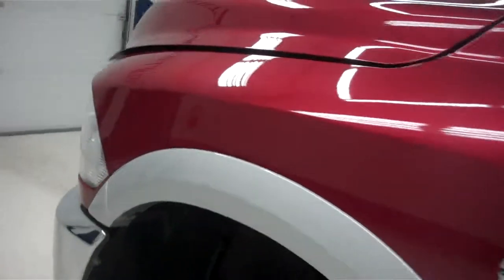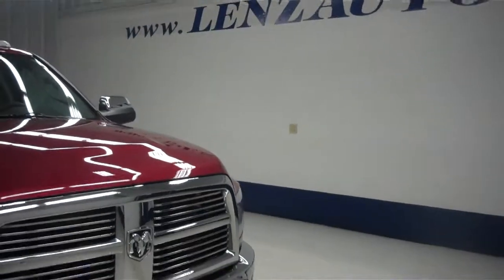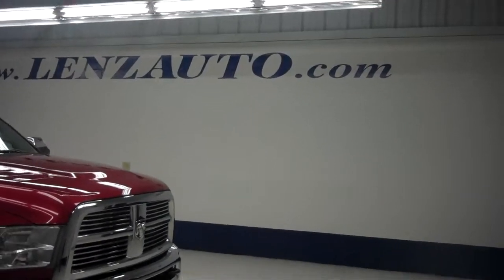I'll go ahead and show you the 6.7 liter Cummins turbo diesel engine now. As you can see, it's very clean as well. For more pictures of the 2012 Dodge Ram 2500, or the 400 vehicles we have in stock here at Lenz Truck Center, please visit www.LenzAuto.com.